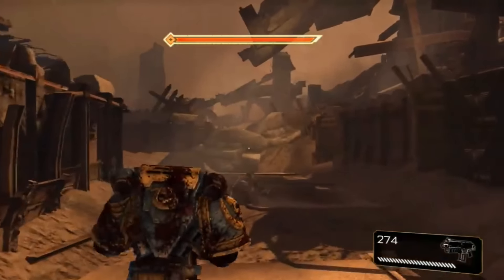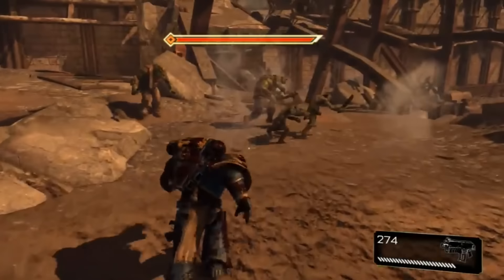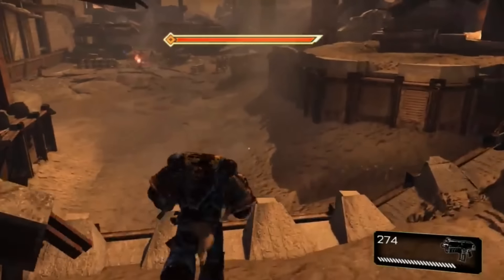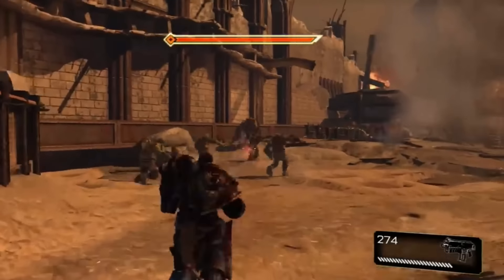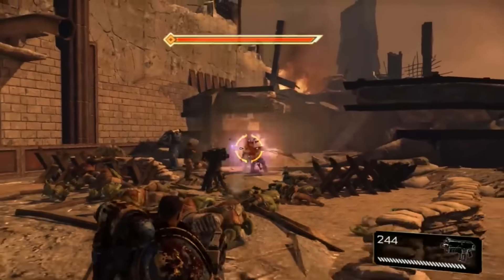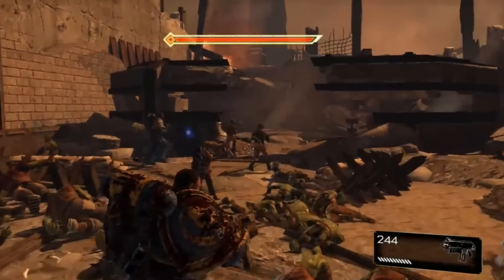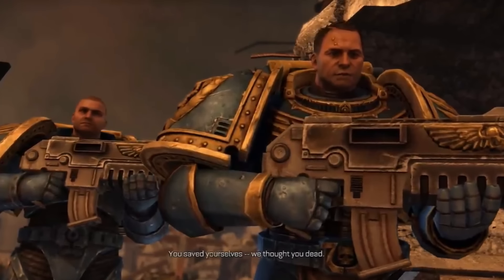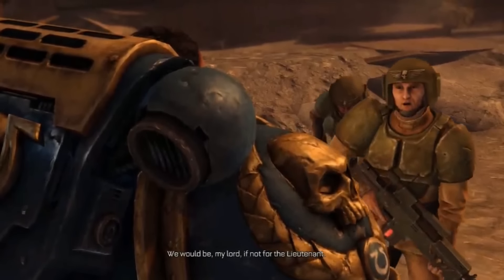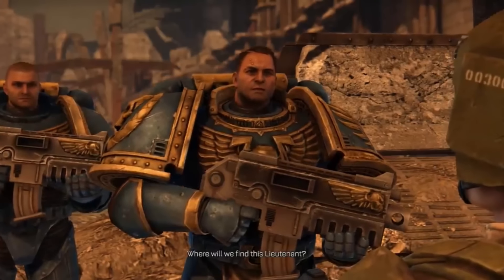Occasionally, some recruits are selected from more civilized planets within the Imperium, but such instances remain relatively rare. The majority of Space Marine candidates hail from rugged worlds where strength, loyalty, and combat prowess are forged through hardship and trial. The recruitment worlds used by Space Marines serve as closely monitored breeding grounds for new recruits. Apothecaries and chaplains of their respective chapters maintain a watchful eye, ensuring the preservation of the population's genetic purity, which is crucial for fostering qualities that align with the Space Marines' objectives.